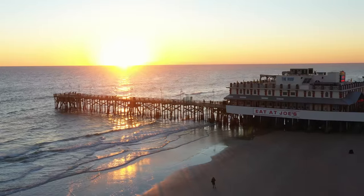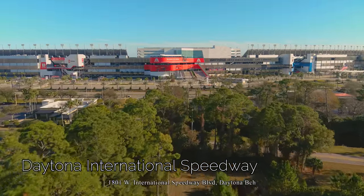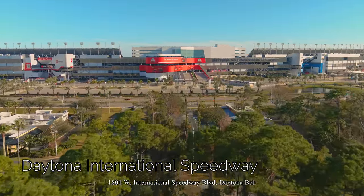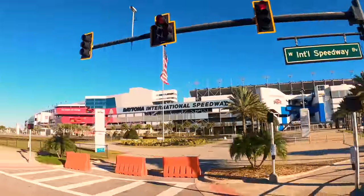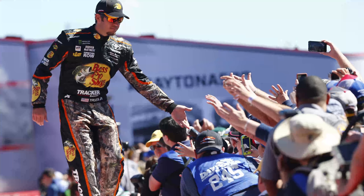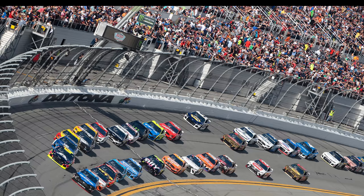We begin our journey with a gorgeous sunrise over the Atlantic and the Main Street Pier. The season of fun in Daytona begins with Speed Week in February, culminating with the first race of the season, the Daytona 500 on President's Day weekend. This is considered the Super Bowl of Stock Car Racing, the most prestigious race in NASCAR.